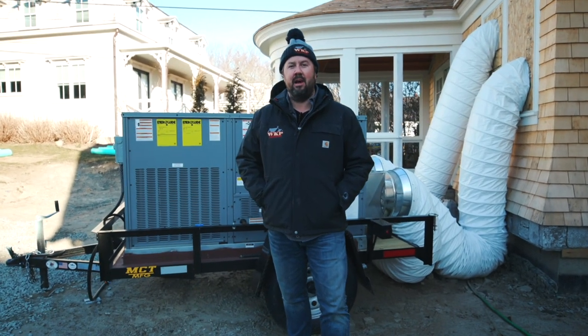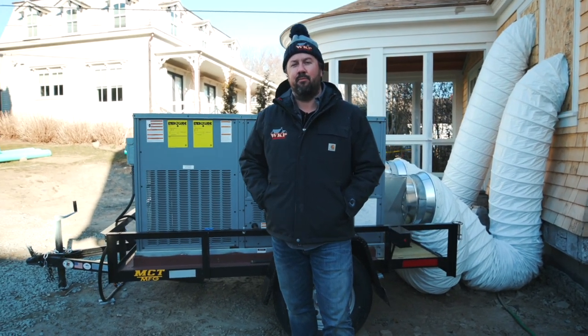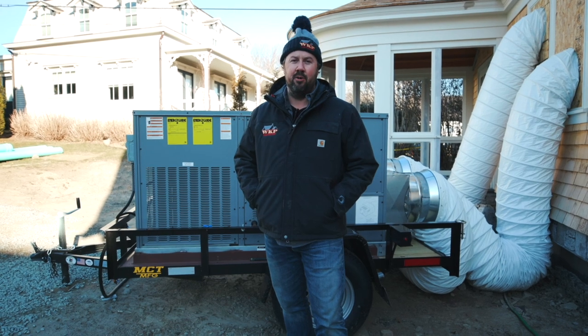On this week's episode of the Build Show Network, I want to talk about the importance of proper temporary heating for a new construction site.